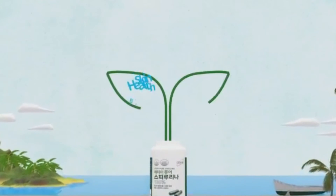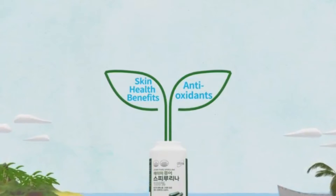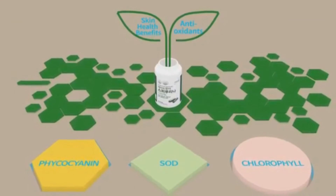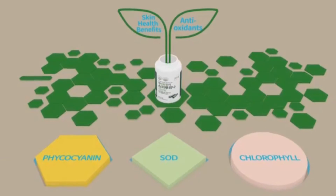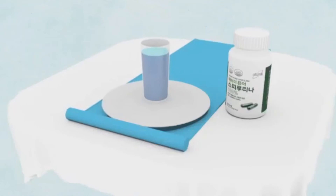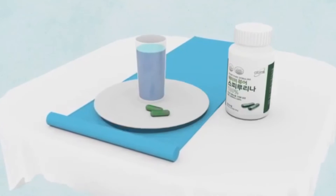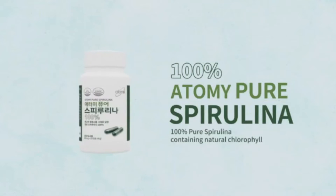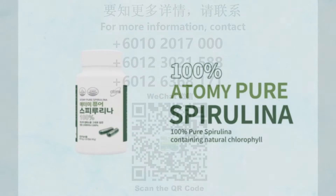Spirulina benefits skin health and provides antioxidants, and contains 60 kinds of nutrients required for good health. Two capsules a day with water. One of the most ancient of all Earth's plants — Atomy 100% pure spirulina.